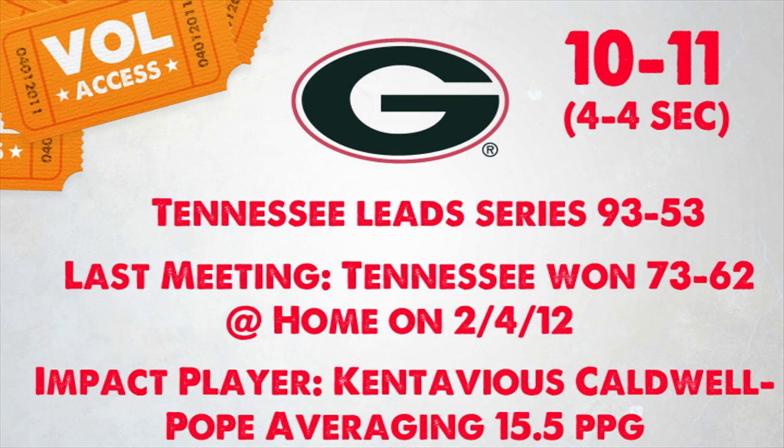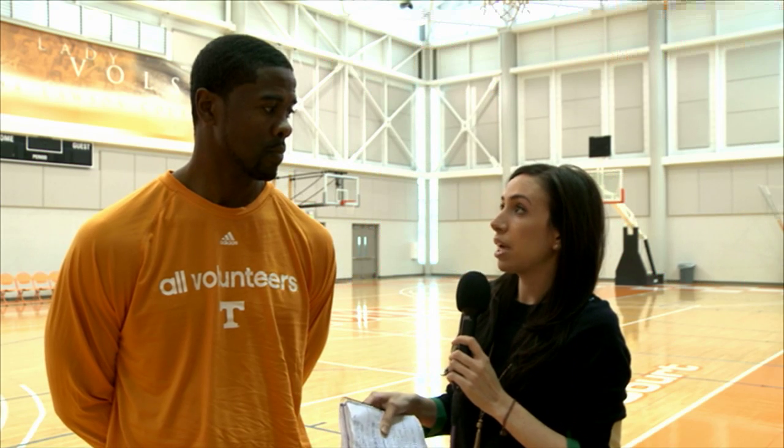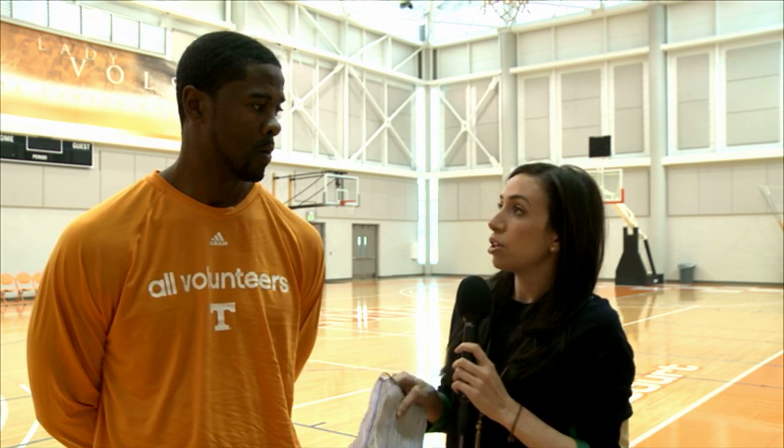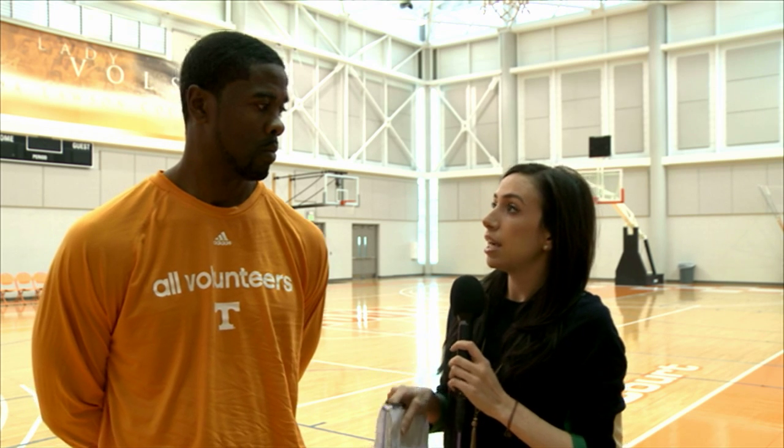Yeah, they're playing really good basketball right now. They've got one of the elite scorers in the league in Kentavious Caldwell-Pope. He's averaging right at 20 a game in his last five games and has some other guys step up as well. Kentavious Caldwell-Pope is right behind Henderson as the second-leading scorer in the SEC. He also leads the team in points per game and rebounds, but the rest of the offense seems to step up with guards Charles Mann and Kenny Gaines.